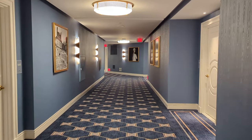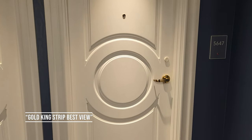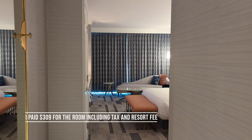But our room was on the other side looking south. We'd booked a Gold King Strip Best View room, and by the way I paid for this trip in full myself. Nothing was comped and I didn't get any special treatment.